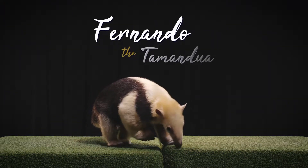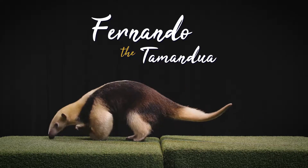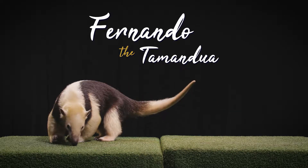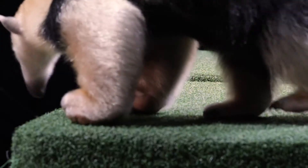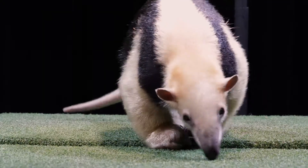Fernando here is a tamandua, or a lesser anteater, and if we focus in, we might be able to find a few of his hidden talents. Did you see those claws? He actually walks on his knuckles to protect his claws from getting dull.